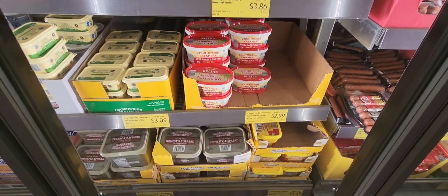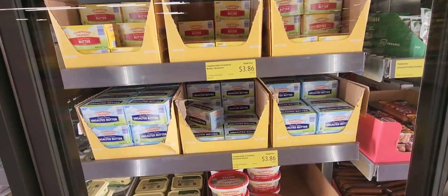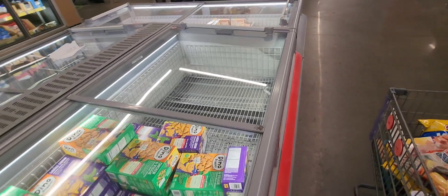I've heard people say that they were having a problem getting their favorite kind of butter. Butter was low stock, but here in Aldi it was okay. I also saw this seafood board — it's kind of popular on social media. If any of you have tried it for $9.99, let me know in the comments.